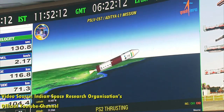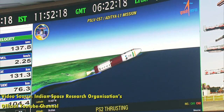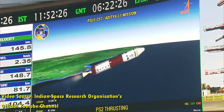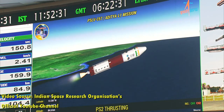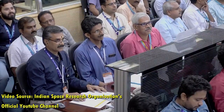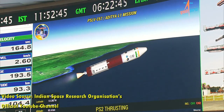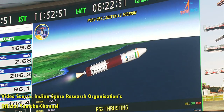Aditya L1 is the first space-based observatory class Indian solar mission to study the Sun. The spacecraft is planned to be placed in a halo orbit around the Lagrangian point L1 of the Sun-Earth system, which is about 1.5 million kilometers from Earth. A satellite placed in the halo orbit around the L1 point has the major advantage of continuously viewing the Sun without any occultation or eclipse, providing a greater advantage of observing solar activities continuously.